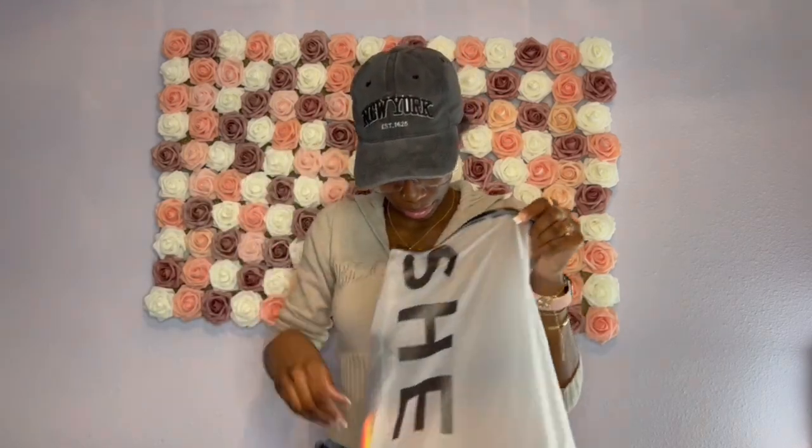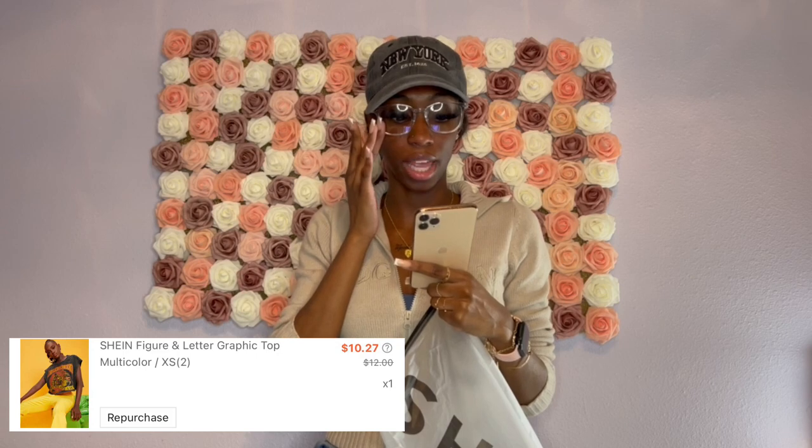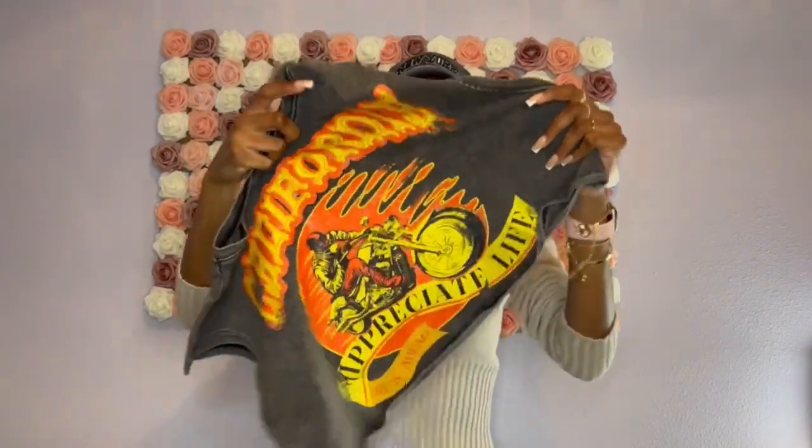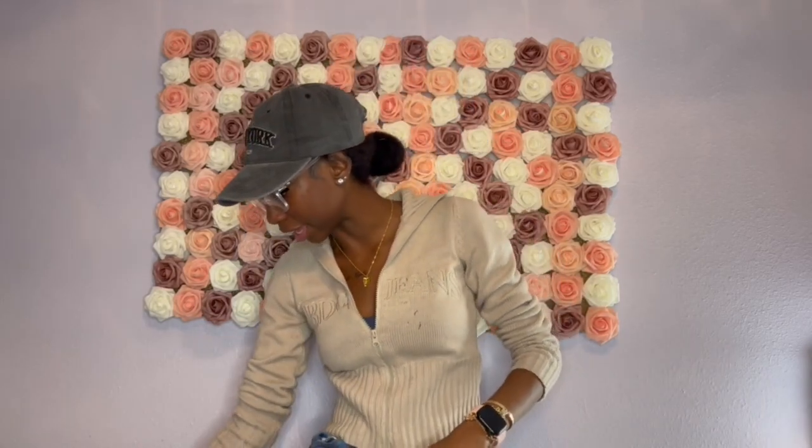Next is the Shein figure and letter graphic top in multi-color. I got this in extra small and paid $10.27. It's just a sleeveless crop top — definitely not wearing this right now because it's cold in Florida right now. But it's really cute and it kind of matches my hat. I'm probably gonna end up styling this one.